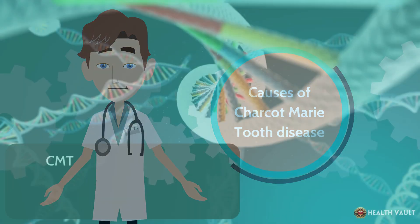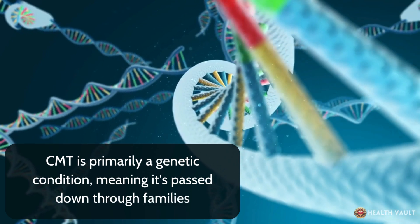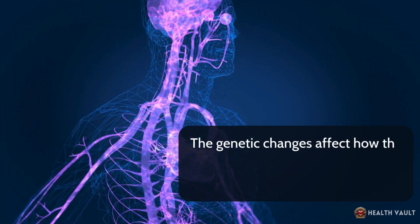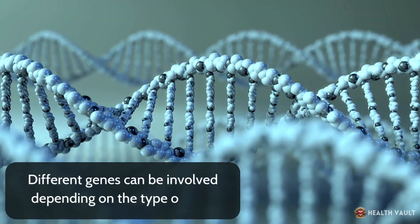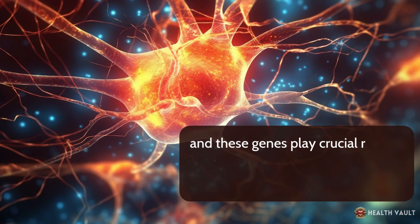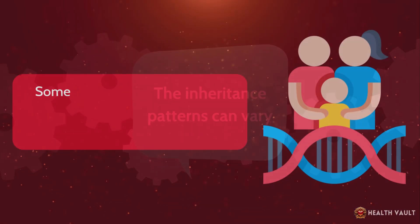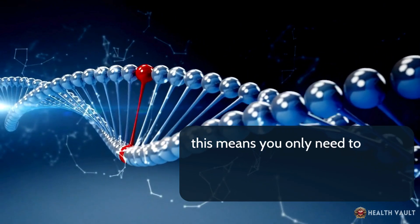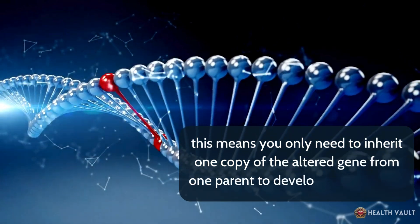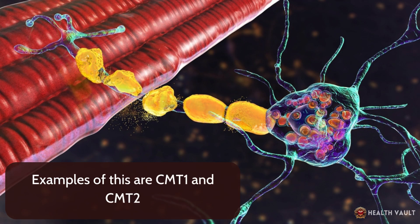CMT is primarily a genetic condition, meaning it's passed down through families. The genetic changes affect how the peripheral nerves develop and function. Different genes can be involved depending on the type of CMT, and these genes play crucial roles in either the nerve fibers themselves or their protective myelin coating. Some types, like CMT1 and CMT2, follow an autosomal dominant pattern, meaning you only need to inherit one copy of the altered gene from one parent to develop the condition.